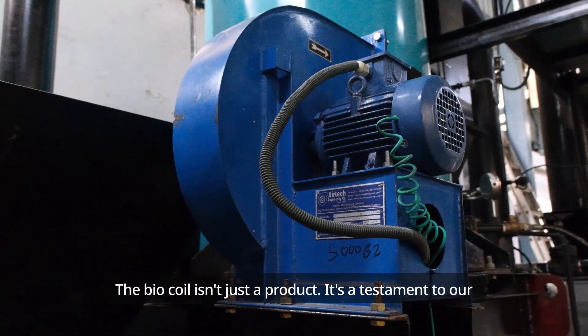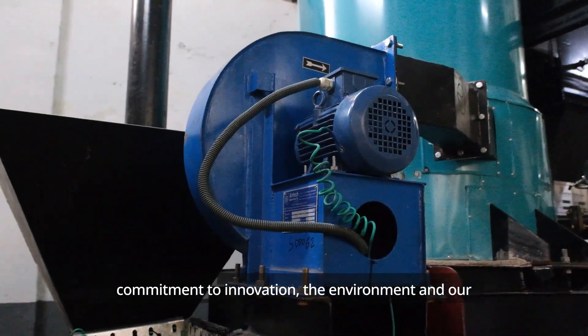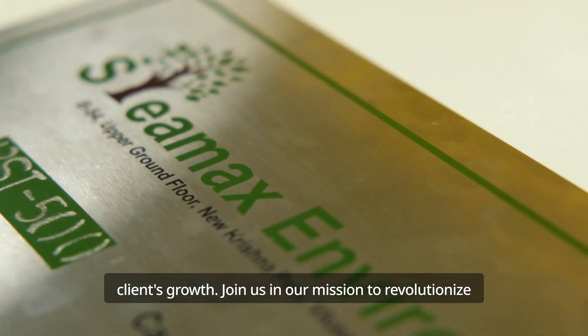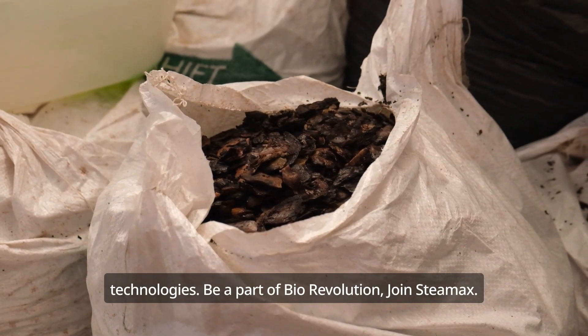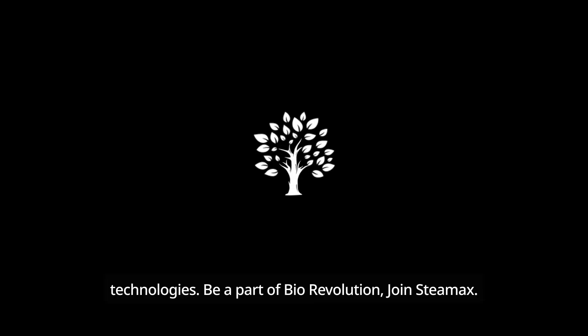The BioCoil isn't just a product — it's a testament to our commitment to innovation, the environment, and our clients' growth. Join us in our mission to revolutionize steam generation through innovative biomass technologies. Be a part of BioRevolution. Join STEAMX.